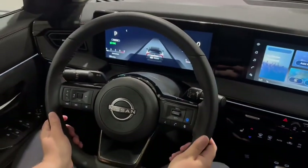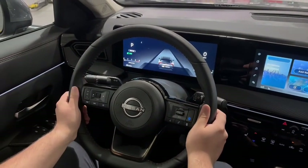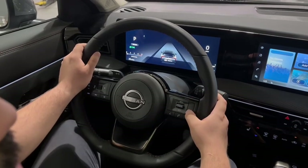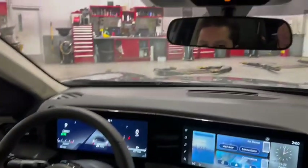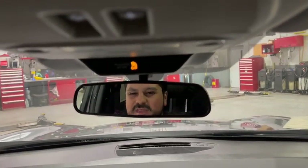Here up front with the leather steering wheel, you have many options to control your driving. You have intelligent cruise control, as well as Nissan's one and only Pro Pilot Assist, which just comes in handy for that peace of mind while you're driving.